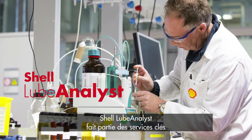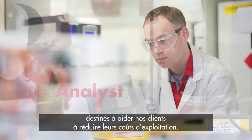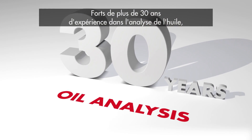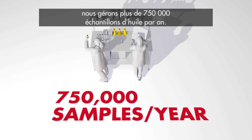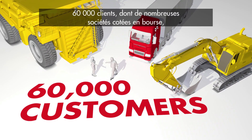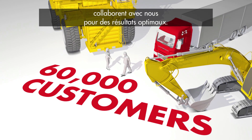Shell Lube Analyst is one of the key services designed to help our customers reduce their operating costs. We have over 30 years of oil analysis experience and manage more than 750,000 oil samples a year. 60,000 customers, including many leading blue-chip companies, have worked with us to deliver great results.